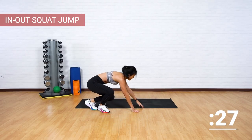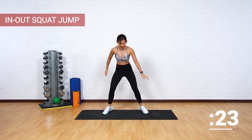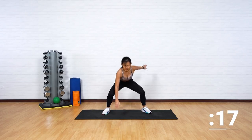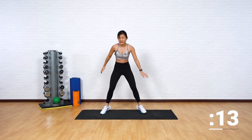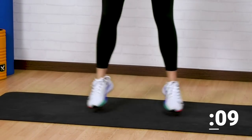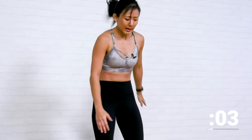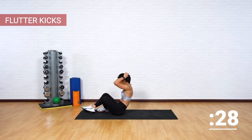Get back up — push yourself up, no rest. In and out squat: tap down, reach and tap. So this will work on your cardio — we're alternating between abs and cardio. Tap, reach, step wide, push your knees out. Land softly. One more and now let's get back down.